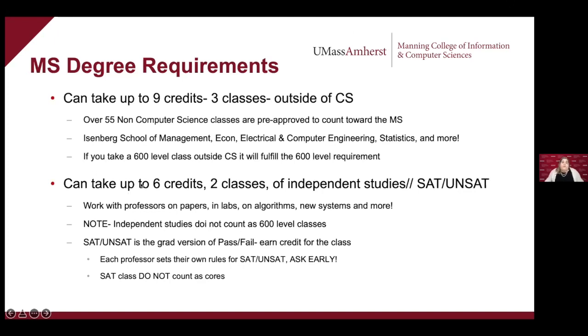You can also take up to six credits — two classes — of independent studies or Sat/Unsat. An independent study is where you work with professors or PhD students in labs on code, algorithms, or a paper. Independent studies don't count as 600-level classes. Sat/Unsat is the graduate student version of a pass/fail class, where you earn credit for the class if you pass, but you don't get a letter grade.